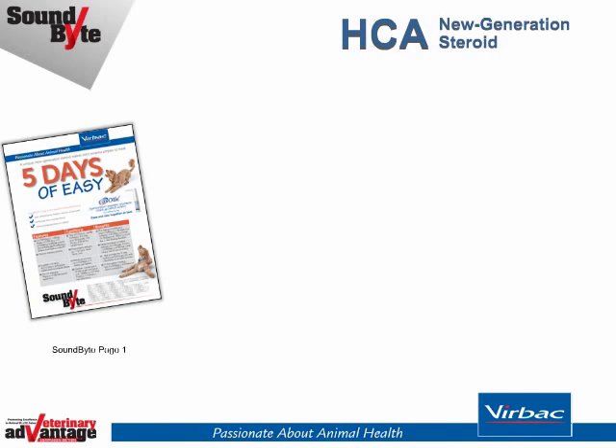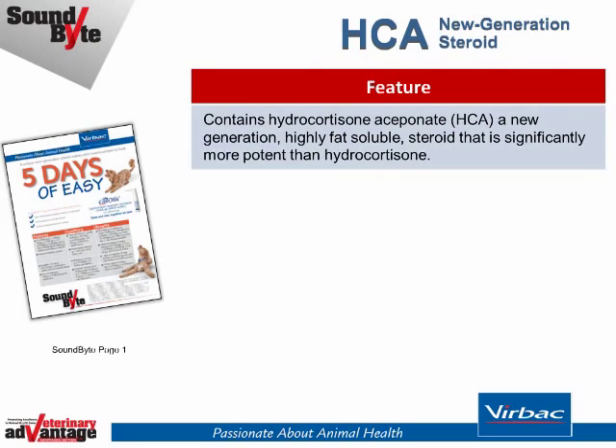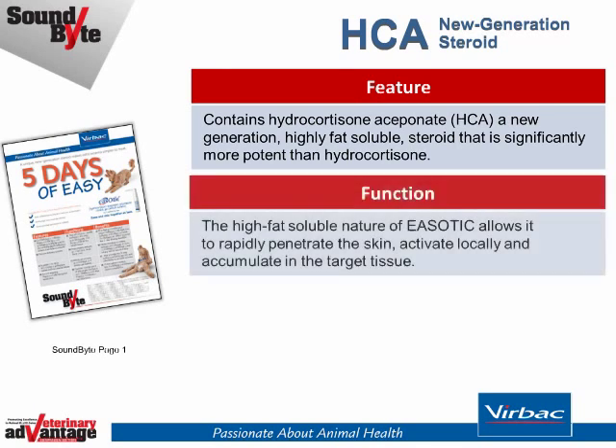Easotic otic suspension for dogs contains hydrocortisone aceponate, HCA, a new generation highly fat-soluble steroid significantly more potent than hydrocortisone that rapidly penetrates the skin, activates locally, and accumulates in the target tissue.